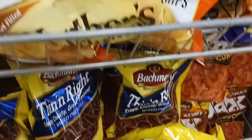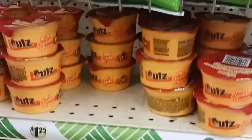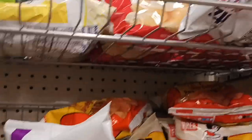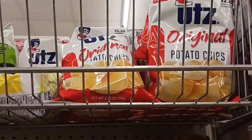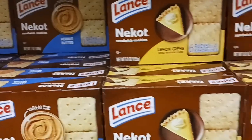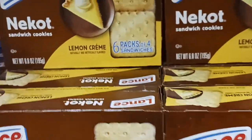They have Cheese Jacks, Ripples, barbecue, salt and pepper, salt and vinegar. They have original. I'm going to get a bag of the Oots original. I'd like to get a bag of the Kettle Cooks to bring down to college. They don't carry Austen, but they do carry Lance. They have peanut butter and they have lemon — that sounds very interesting.